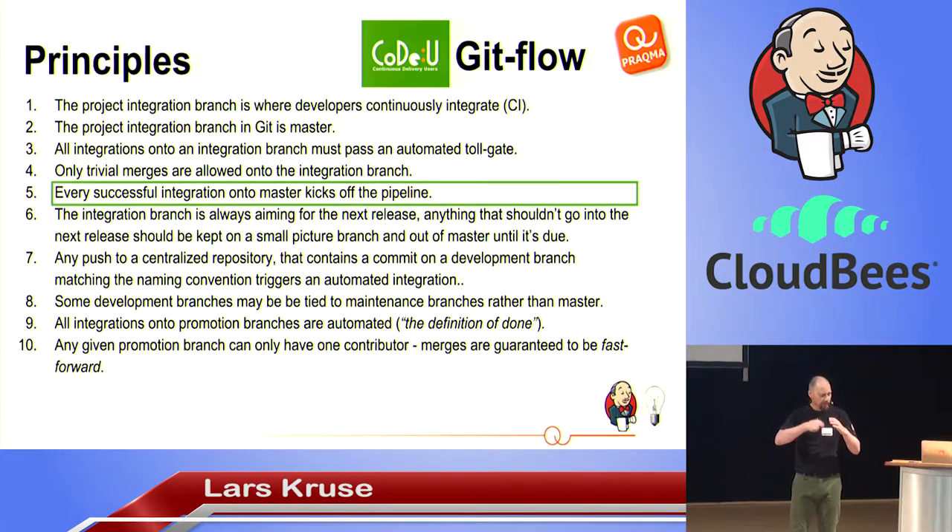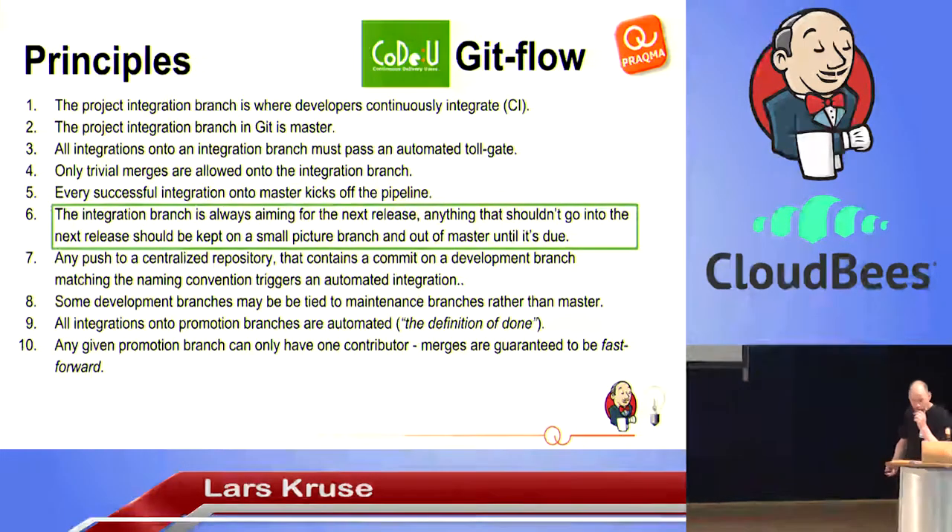Every successful integration onto the master branch kicks off a pipeline — every commit deserves a ride in the pipeline. We're not accumulating four or five commits and then running; every single commit onto the master branch gets its own run through the pipeline. If something goes wrong, I need to be able to point it back to that particular commit, not a group of commits. The next release is always whatever is on master. If something is not supposed to go into the next release, somebody needs to do a subtractive merge from master — keep it out if it's not relevant.